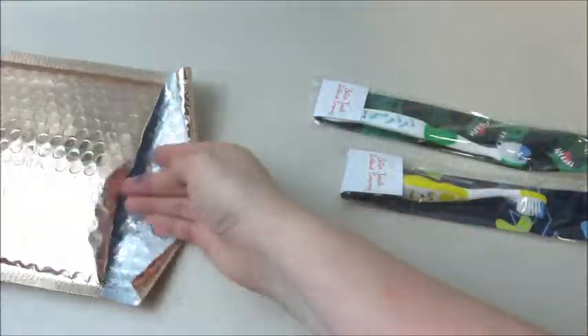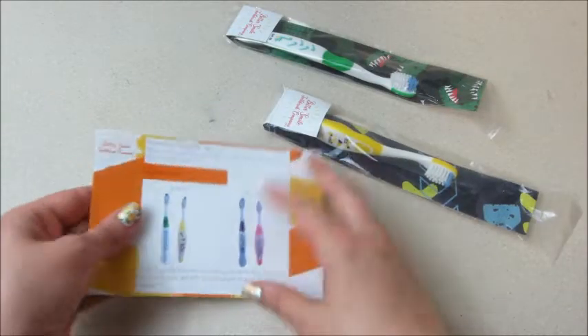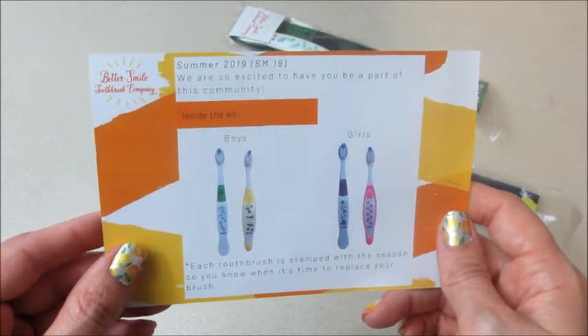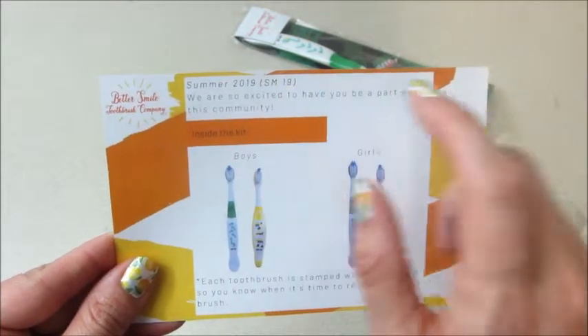You know when you got them because the information is stamped right on there. So let's take a look — we have a business card with all the information, and a postcard on the inside. This is the Summer 2019 box, so it's tagged on the toothbrush 'SM' for Summer 19.